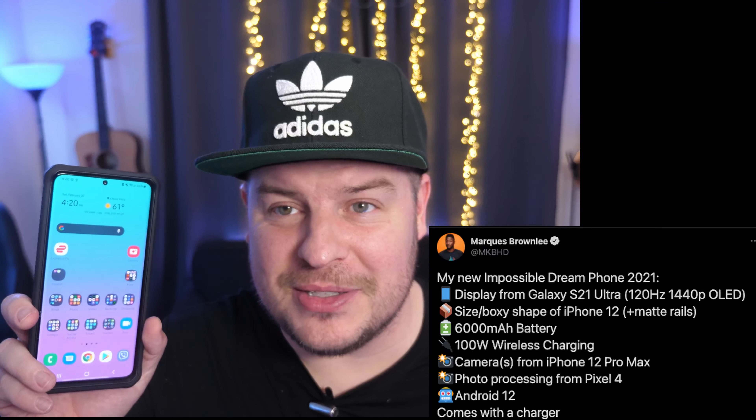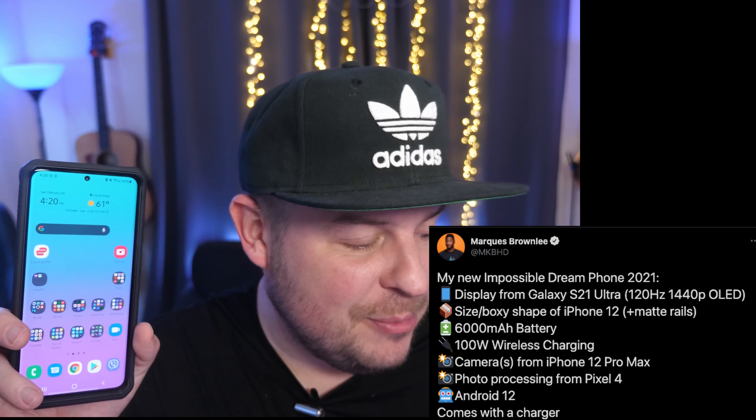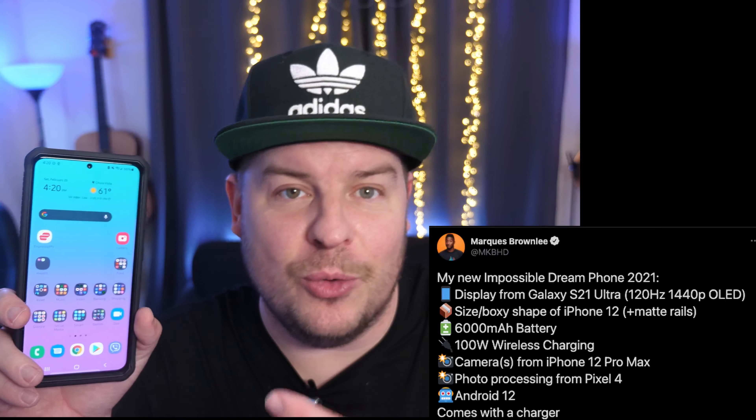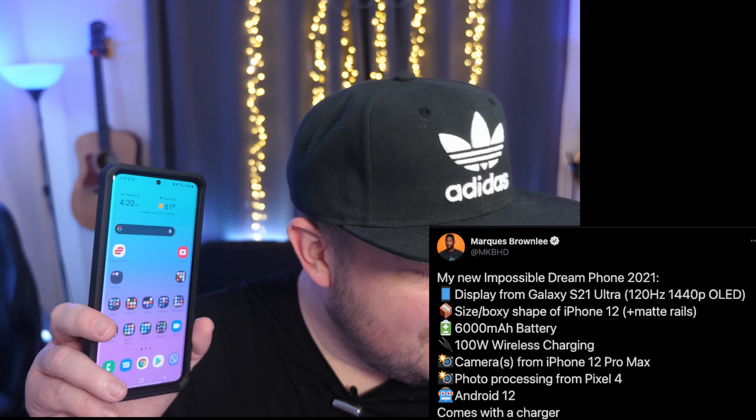Android 12 software — totally agree with that. I like Android the best. I wouldn't mind if it ran One UI 3.1. I like that software. I'd probably even choose it, so I'd say Android 12 with One UI 3.2 or 3.5, whatever they end up using. And then he says it comes with a charger — yes, of course, a fast charger at that. At least 45W, but I want more than that. I'd say 65W wired charging or 100W wired charging.